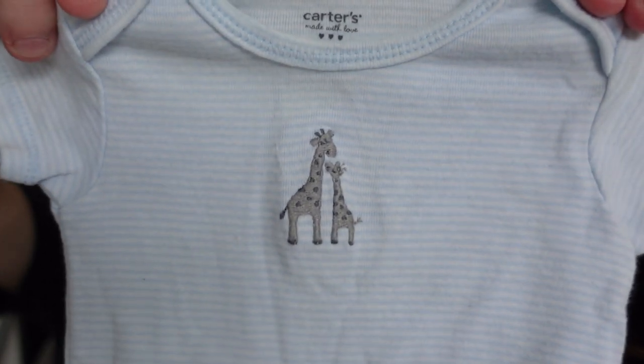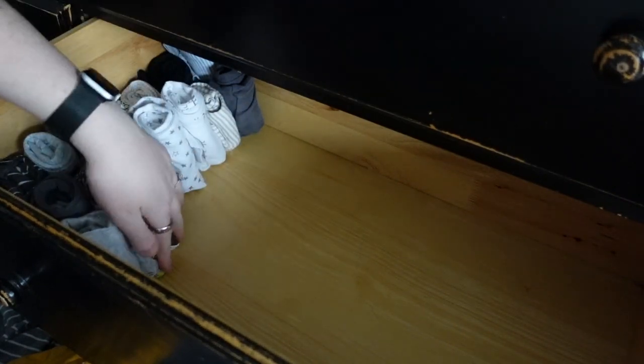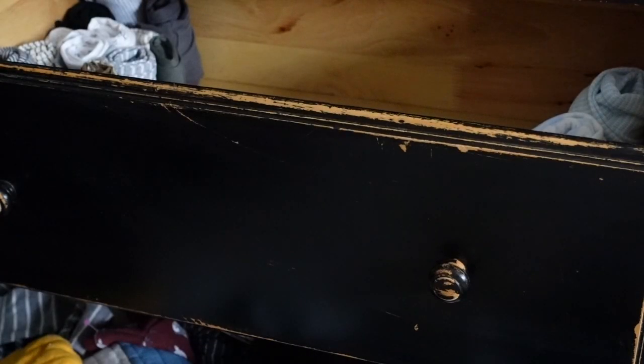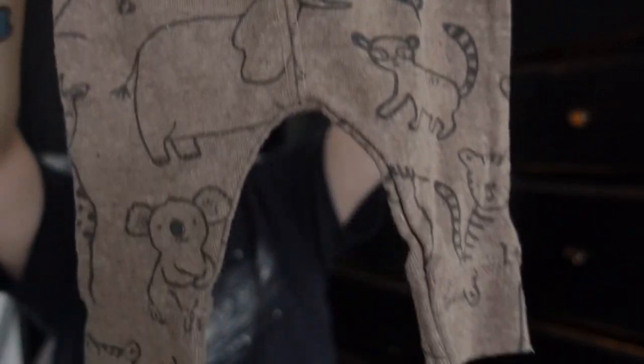Oh, this one's cute — it's got little giraffes on it. I don't really think I had a theme for these clothes except for neutral colors. Of course this one's like blue, but for the most part neutral colors — like this one's a beautiful brown with a little fox and owl on it. And of course people and family buy clothes, and most families go very boy-baby with it. Oh, I really like these long pants. I like this rich brown color — like dirt. That's the only way I could think to describe it.